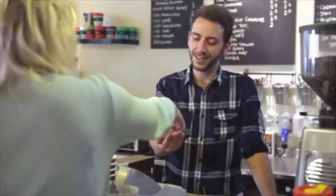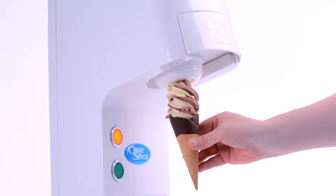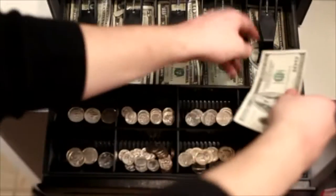More flavors and more product gives higher sales. Higher sales gives higher profits. A simple, low-cost, one-shot dispenser achieves this.